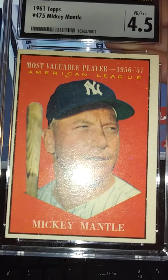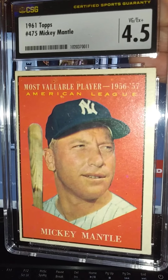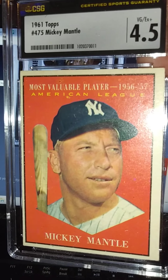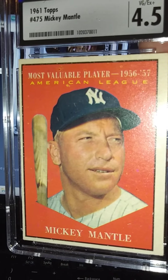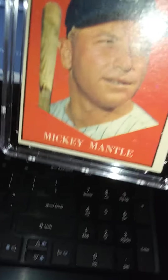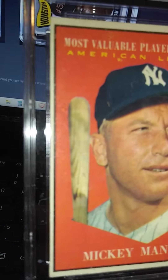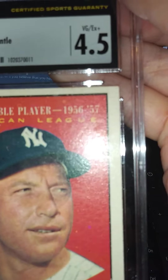Another one I was happy about — a regular Mantle. I was actually concerned it was possibly altered since it was a little bit smaller than my other '61 Topps. But according to the eBay seller, he was adamant that when he was a kid he opened the pack and it went straight into his shoebox. It has some wax on it. Definitely happy with the 4.5.